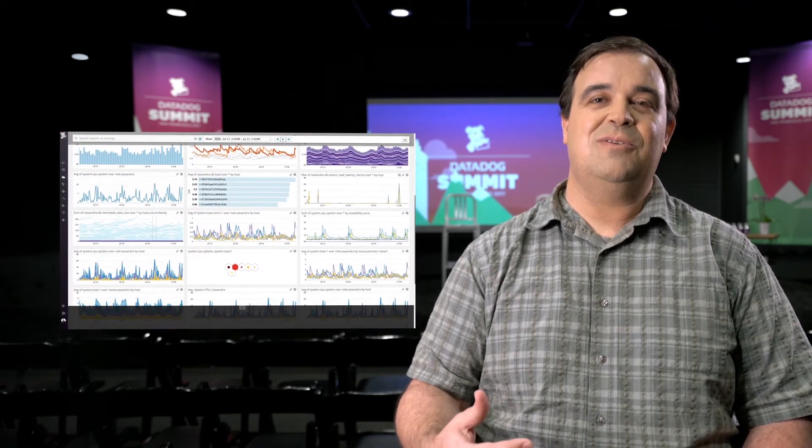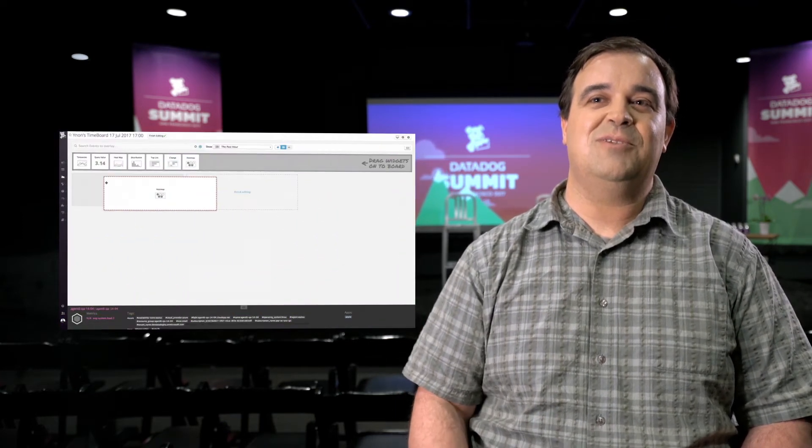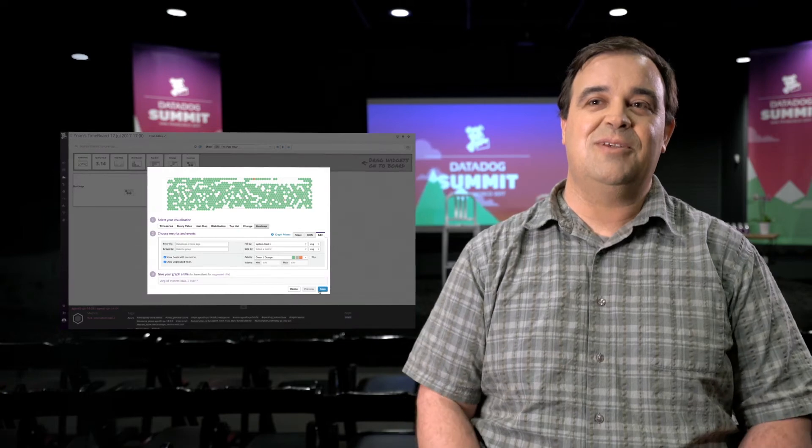All of those services have their own metrics, monitoring, and alerting. Datadog provides us a single place to aggregate all that information and allows teams to build insights based on those metrics, and then also share those insights with other teams whose systems relate to them.